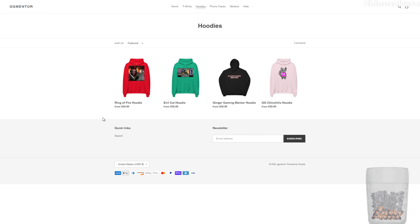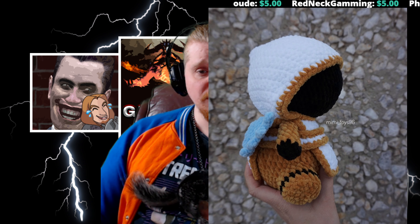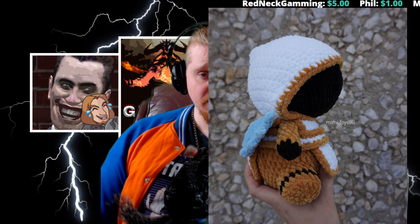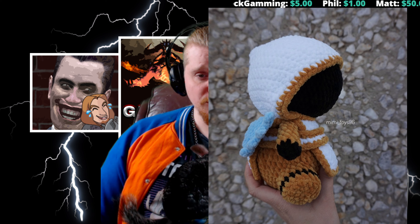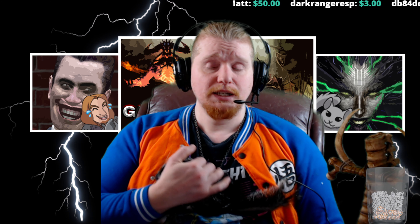Let me make it clear how the prizes break down. First place grand prize is the wand, and I'm also giving the first place winner a hoodie of their choice. Second place prize is the onigiri doll of Tyriel — made by an Etsy seller called mimi_toys96 — and that also comes with a hoodie of your choice. Third place winner gets a hoodie as well.